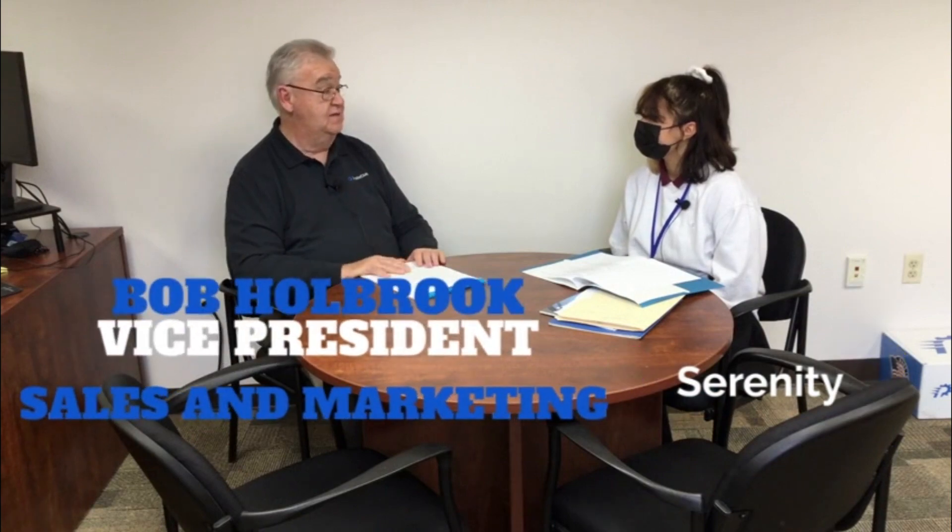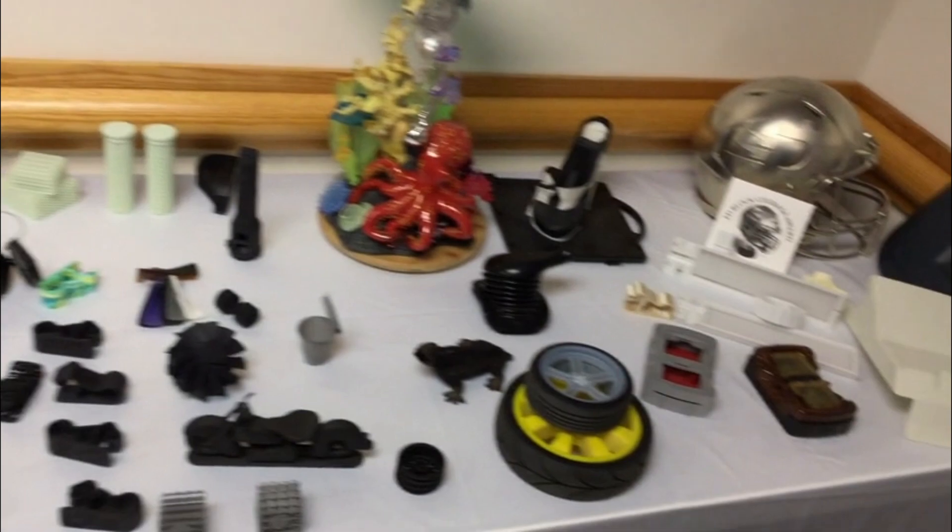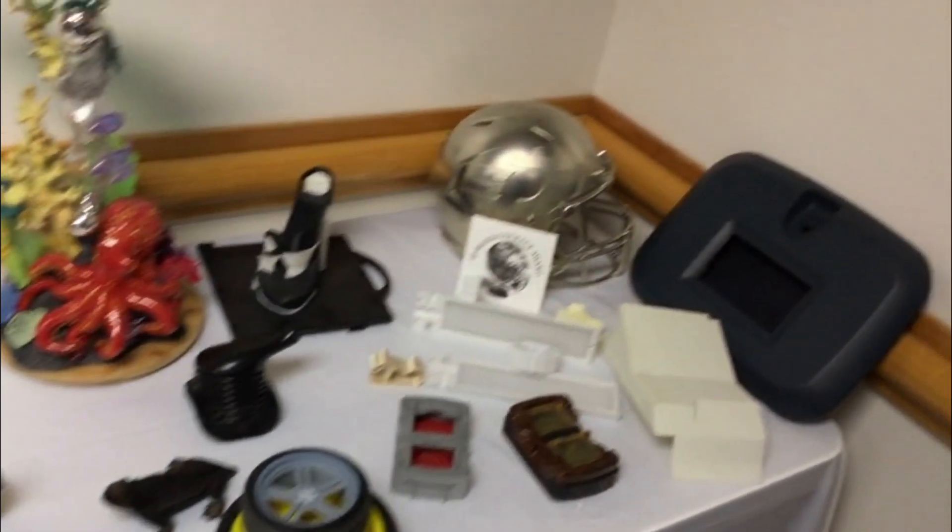As a company we print for a lot of different industries: medical products, industrial, aerospace, defense, consumer products — even like toys. We work with most every local company.